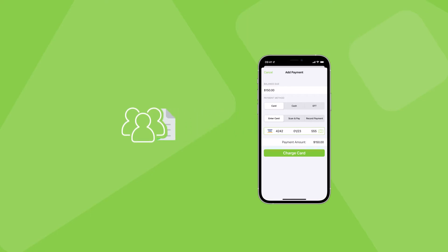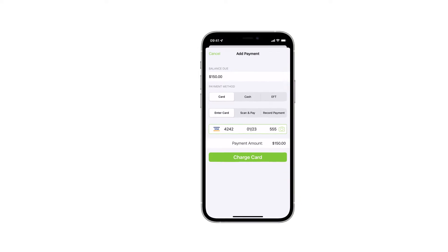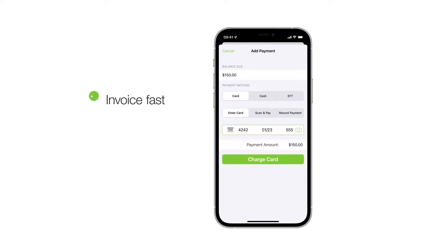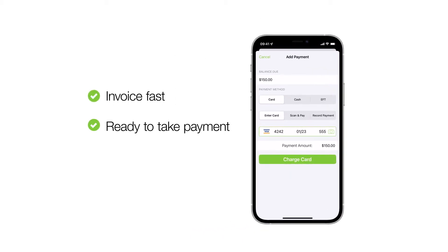Healthy cash flow is crucial in small business. Once a job is done, you can't let the process of invoicing clients and getting paid drag out — it saps your cash flow and your time. This is why Service Mate promotes invoicing and accepting payment immediately on job completion, and wherever possible while you're still on-site. Great cash flow is about invoicing fast, being proactive and ready to accept payment, and making it easy for your customers to pay you.